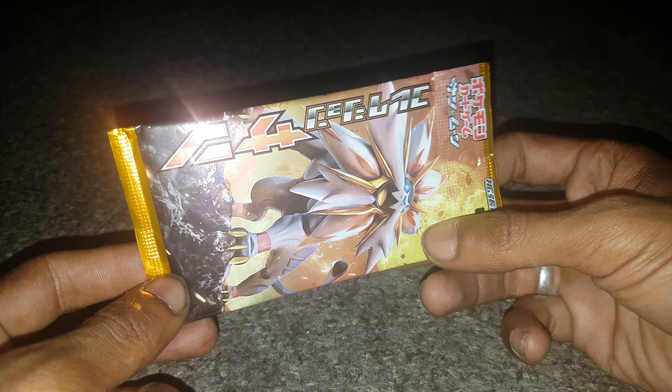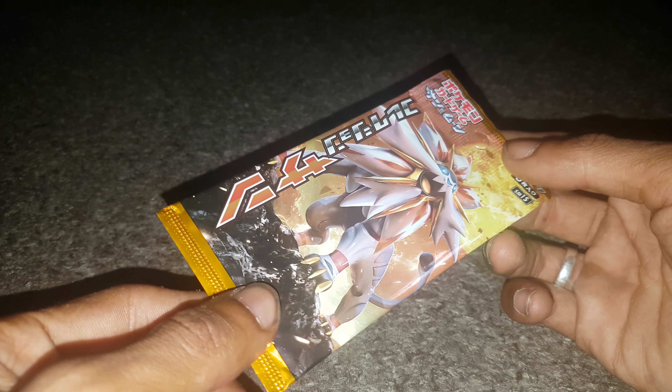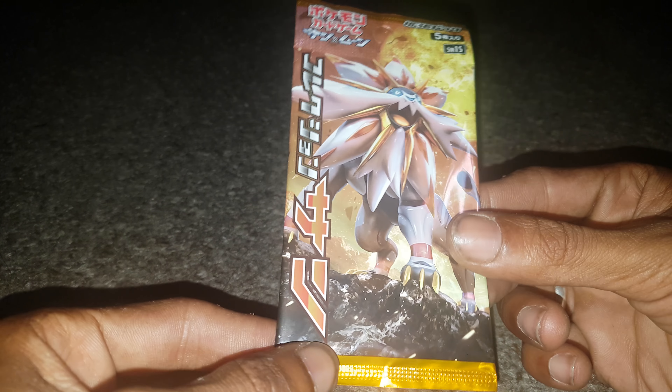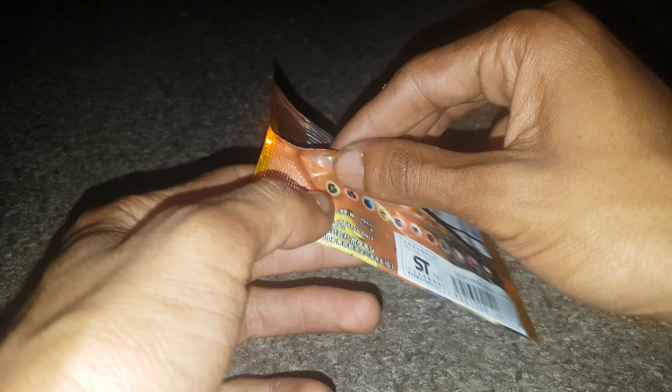Hi guys, welcome back to a very special episode of G&G News. There was a delay with this booster pack - it should have arrived yesterday, hence why I didn't put the video up. But it's finally arrived: my Japanese promo Sun and Moon booster pack, and hopefully we get something decent. Only 5 cards in Japanese packs - this is the first time on my channel that I've done Japanese packs, so let's have a look.